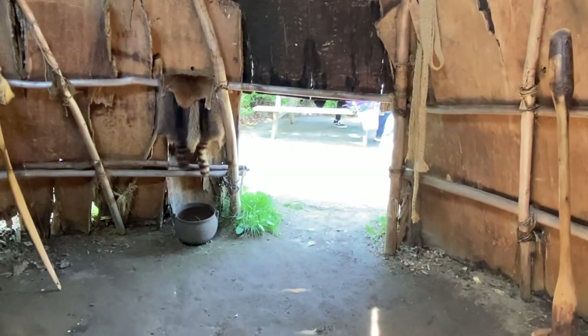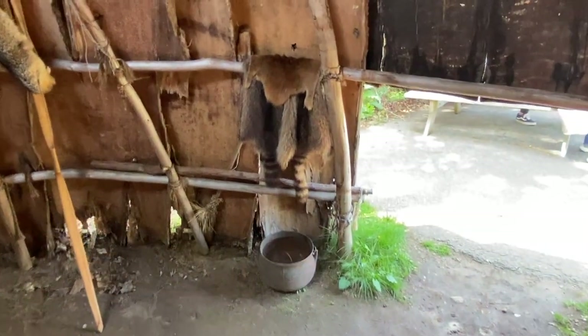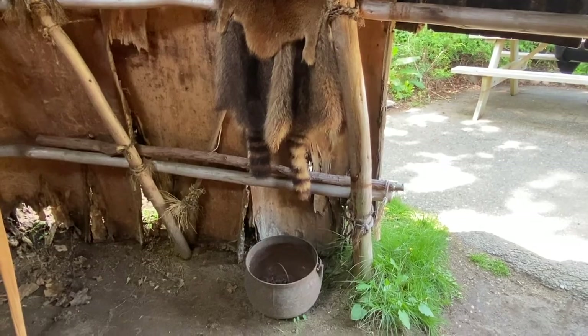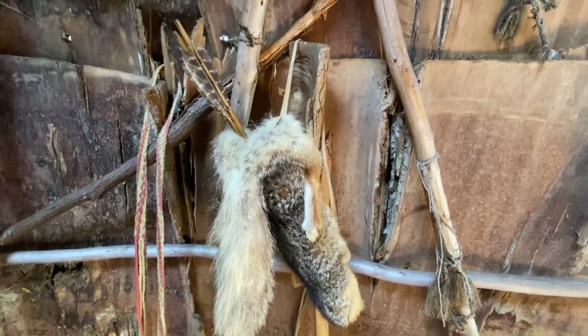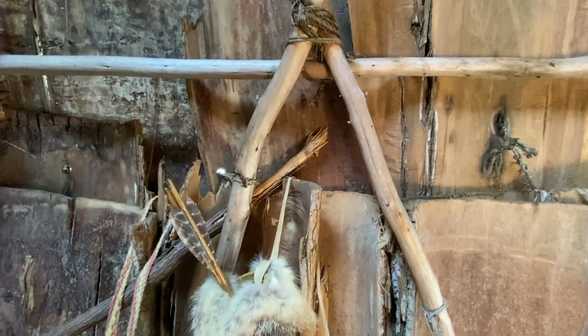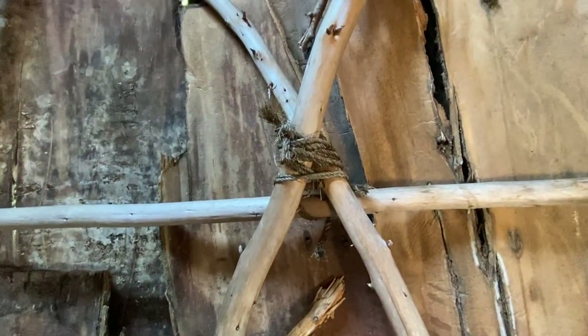Up ahead, we have some raccoon skins in what looks to be an iron pot. They of course did a lot of trading with the white man when the settlers first came. Here we see some arrows. Hunting was of course a very popular source of food, as well as the whaling that I mentioned earlier.